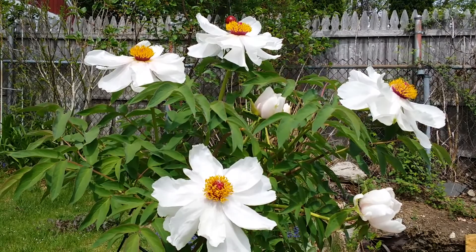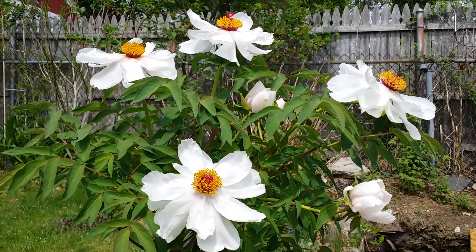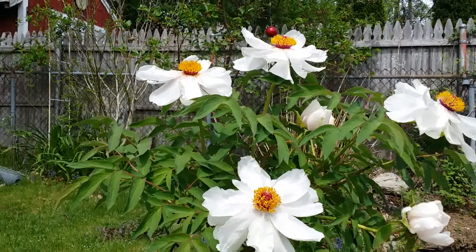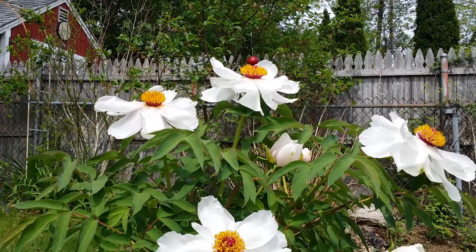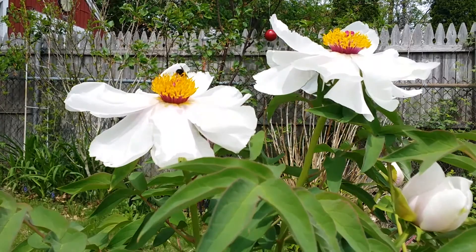I don't blame the bee either, because these are so beautiful and very big flowers. I can't put my hand in there to compare it, but you know — believe me, it's huge blossoms. Look at that! Look at that crazy bee. I think she's calling her children too. Look at that, crazy crazy bee — it's their territory.